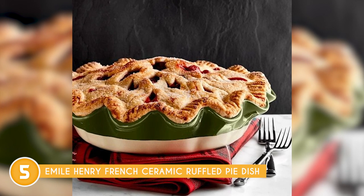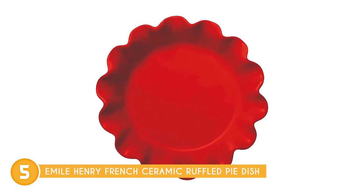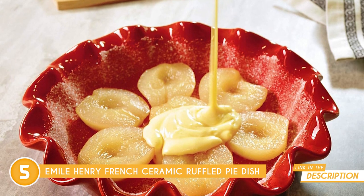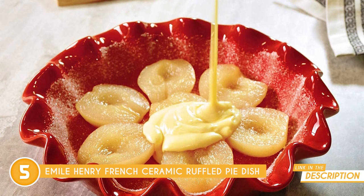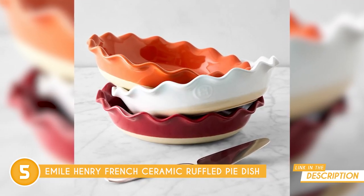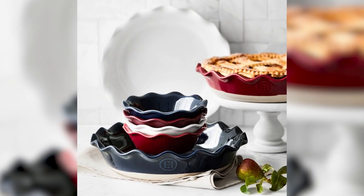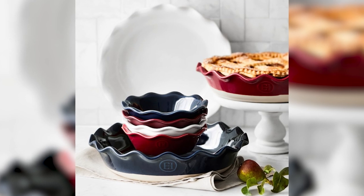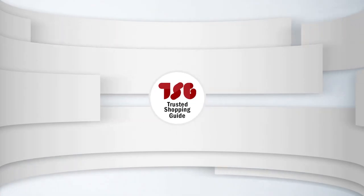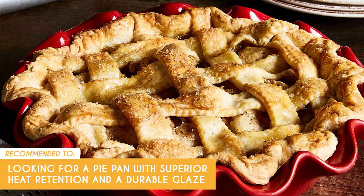And the glaze? Not only does it resist scratches like a champ, but it also keeps its pristine look without any crazing. Whether you're baking up a storm every day or just for special occasions, this dish is ready to tackle whatever you throw its way. Cleanup is also a breeze — it's dishwasher safe, or you can give it a gentle hand wash with soap and water. While the traditional burgundy clay color is classic and elegant, it may not offer the variety of colors that some individuals are looking for to match their kitchen decor. The Trusted Shopping Guide team recommends this to those looking for a pie pan with superior heat retention and a durable glaze.